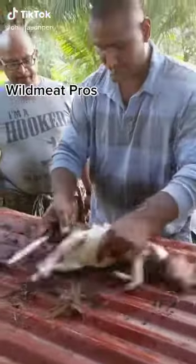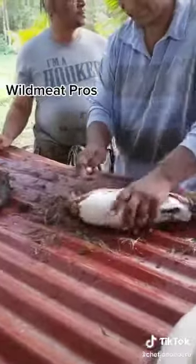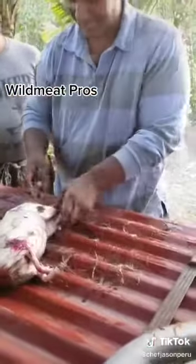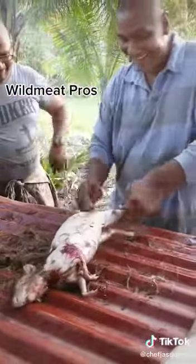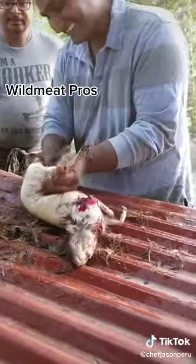Hey everyone, Chef Jason here and I just completed my first hunting adventure. I went down to the Cheroma Forest in Tabakit. We went to run dogs, as they say — we went with some seasoned hunters and of course we got a bountiful amount of wild meat.